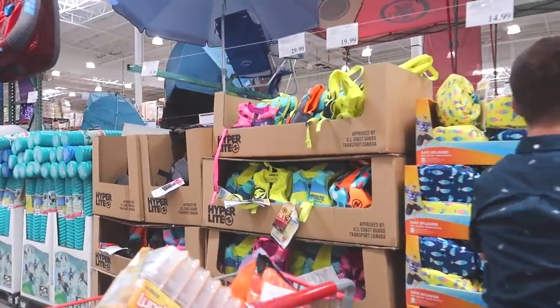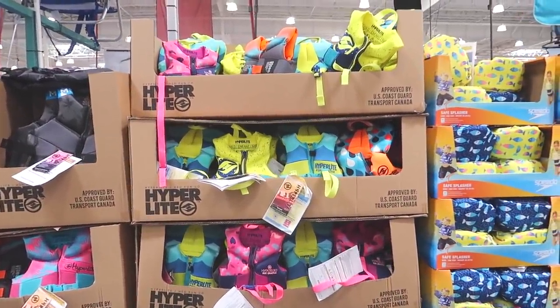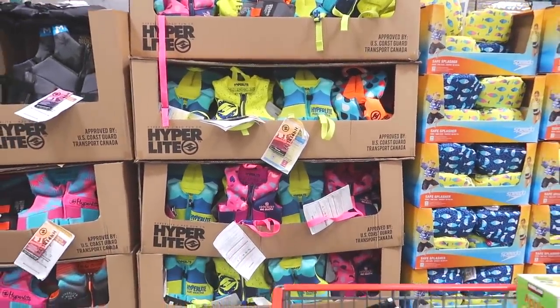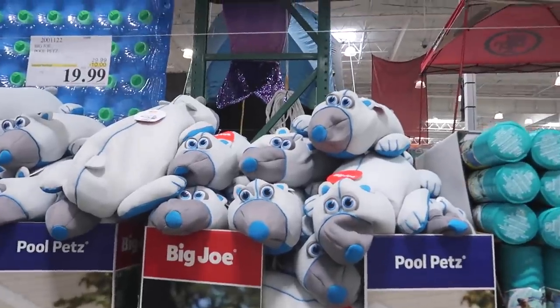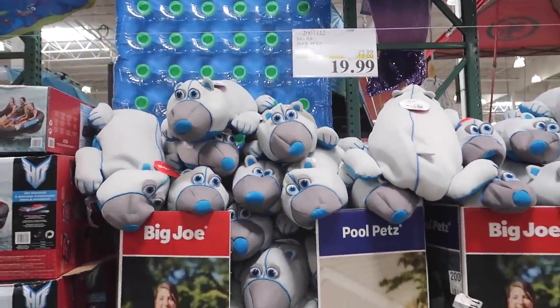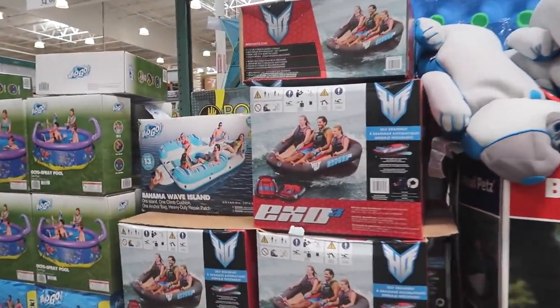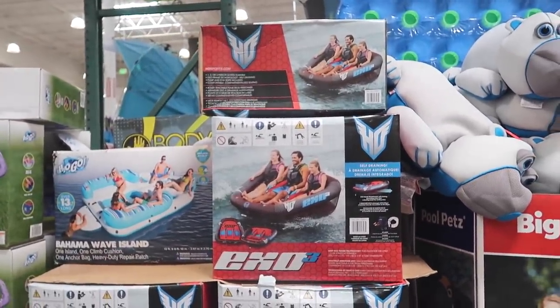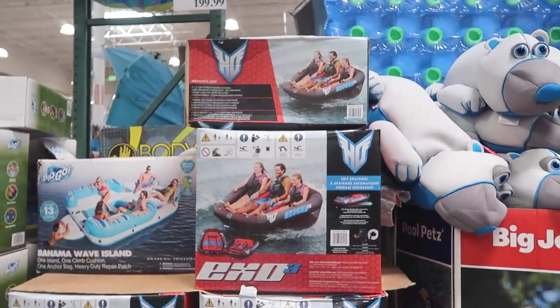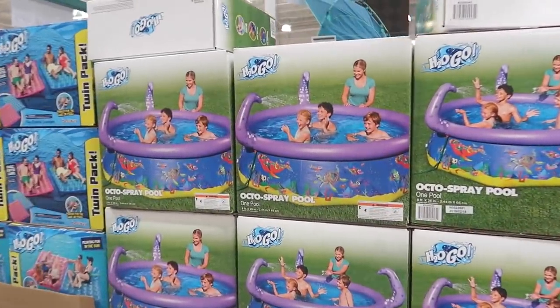They also have a life vest. Justin's dad used to have a boat and so we had Liam wear the life vest every time we went. They have those pool pets - they're $19. Liam had a playdate with his friend and they went in their pool and they had one of those. And then there's a three-person towable - that's so cool! And they have the little octo spray pool.